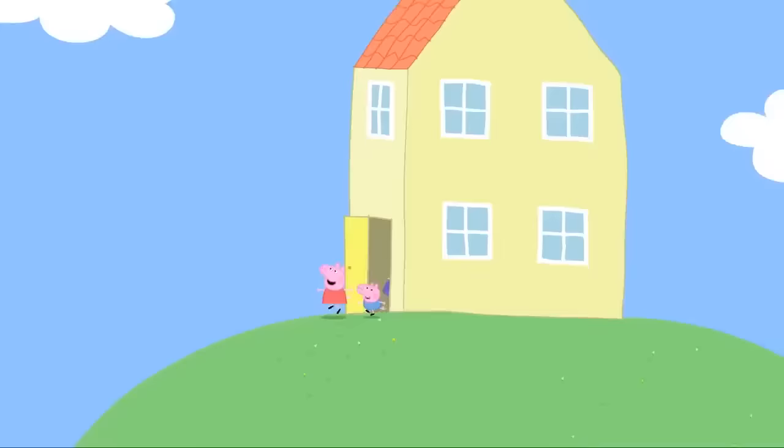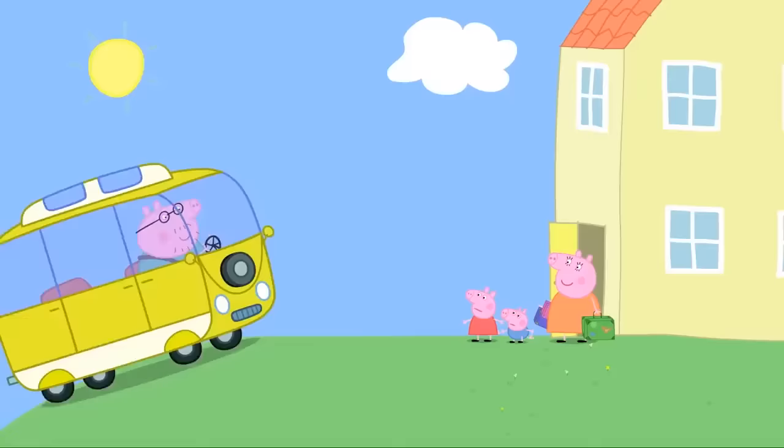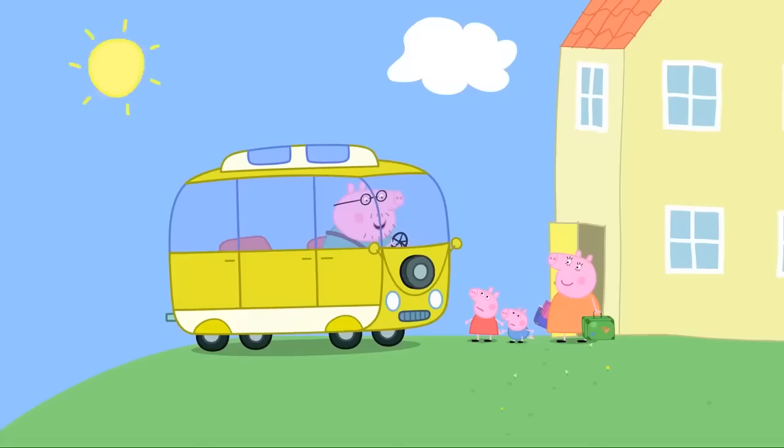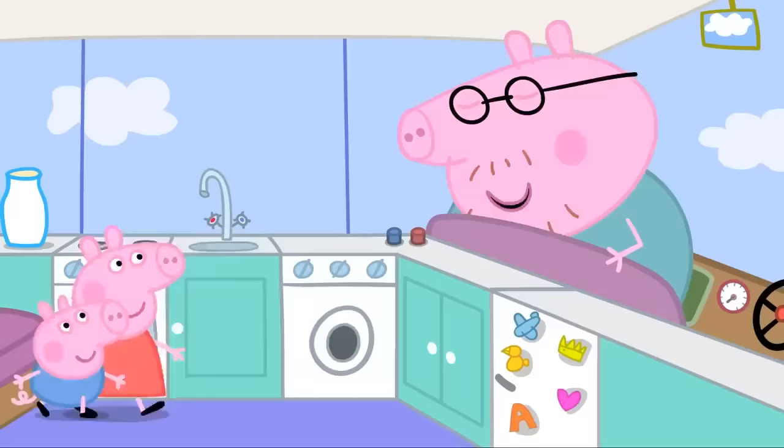The campervan. Peppa and George are very excited today. They are going on holiday. Where's Daddy? He's bringing a secret surprise. What's that? It's a campervan. We've borrowed it for our holiday.